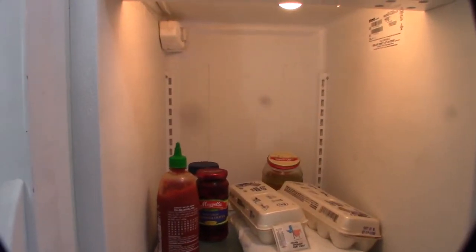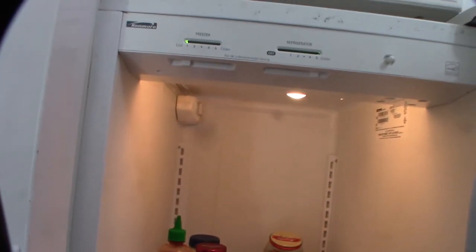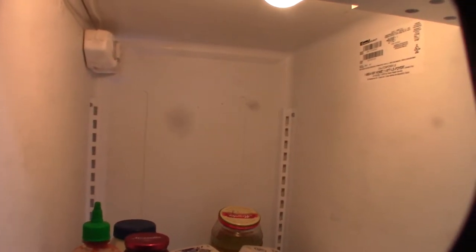Hey guys, what's happening? Another day, another issue. My refrigerator stopped cooling last night — I noticed it when my water was warm. The refrigerator is still working because the freezer actually works.